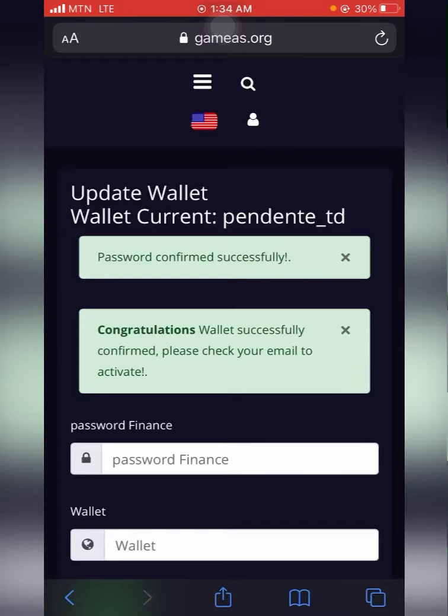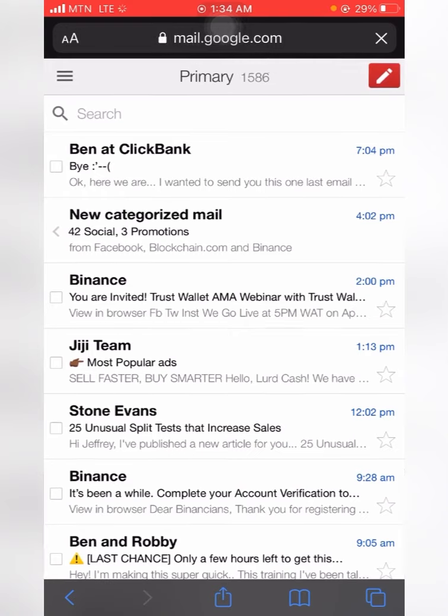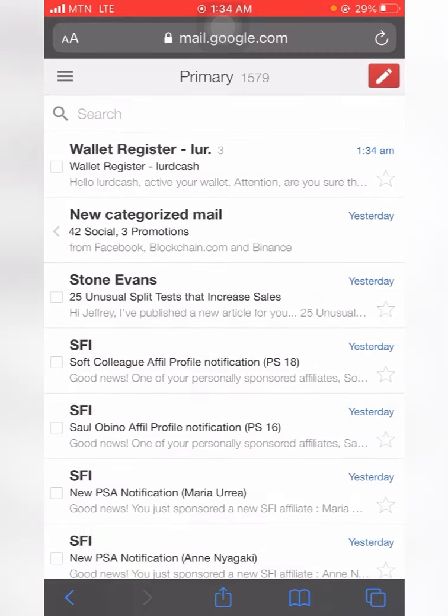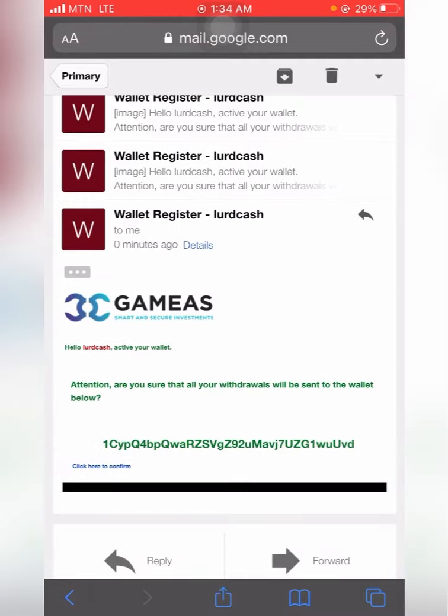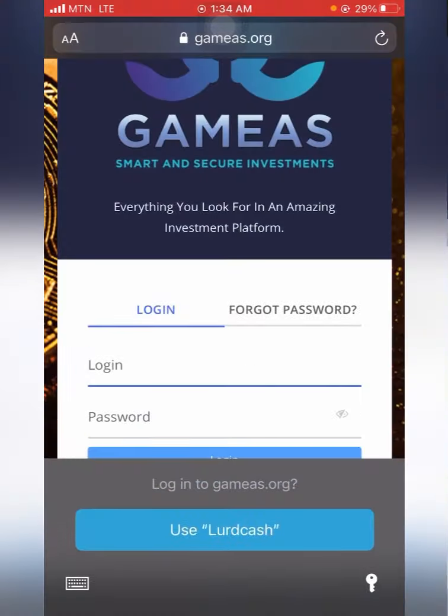I just need to go to my email to confirm this. It redirects me back to login again.